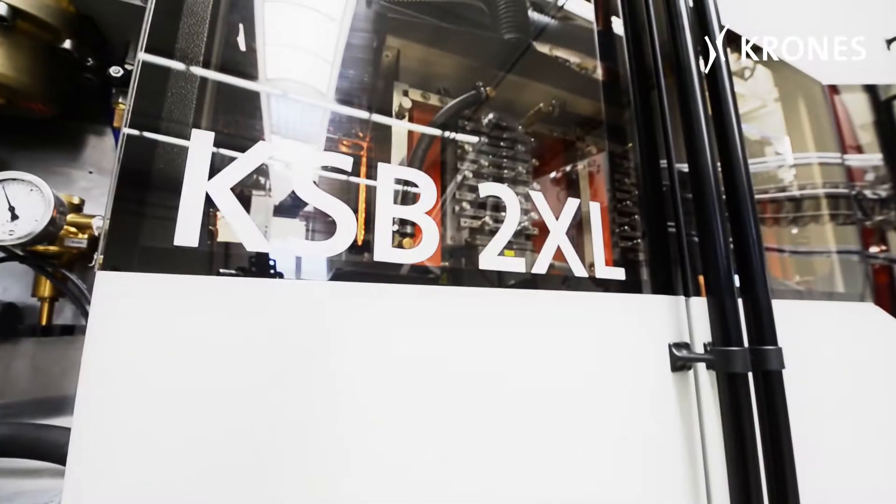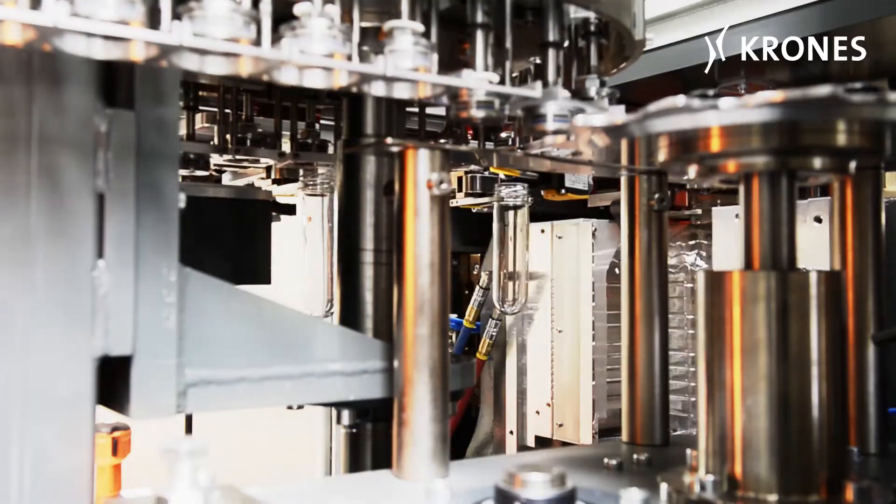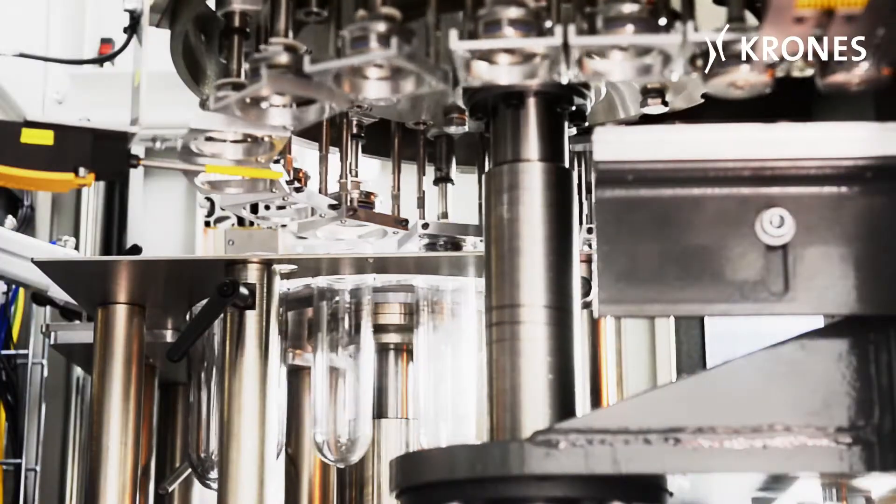The KSB2XL from Cosme. This is a very flexible machine, producing bottles in sizes ranging from 0.5 to 12 liters, at speeds of up to 3,000 containers an hour.